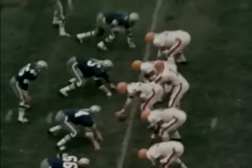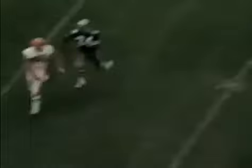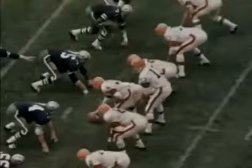Ernie Green takes a Ryan pass and moves 25 yards downfield. Gary Collins is giving the Cowboys plenty of trouble today — Ryan hooks up with him again on another long gain. Collins runs a post pattern, his favorite, and number 34 Cornell Green is a frustrated defender. Ernie Green then takes another screen pass from Ryan and goes 18 yards.